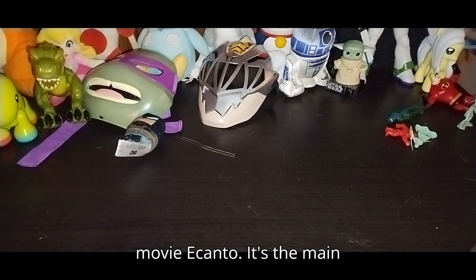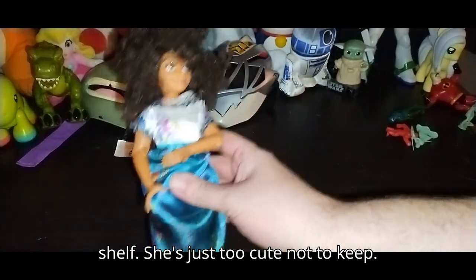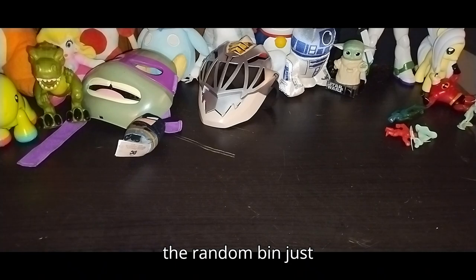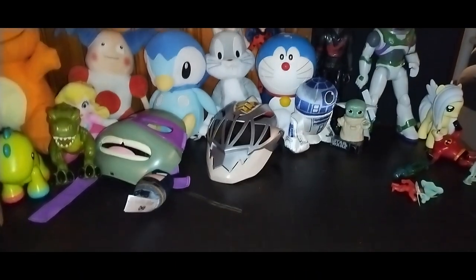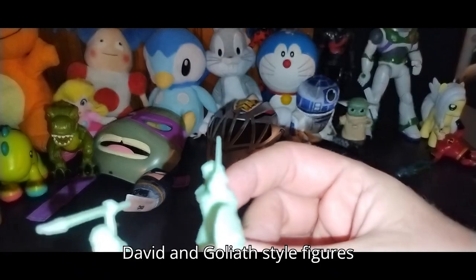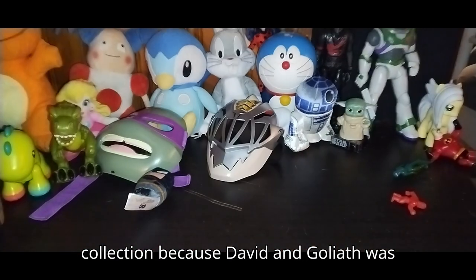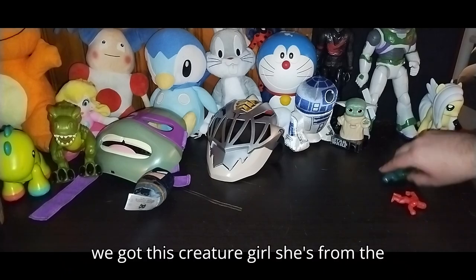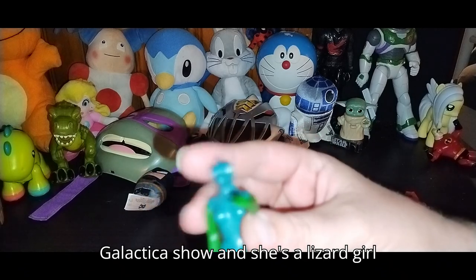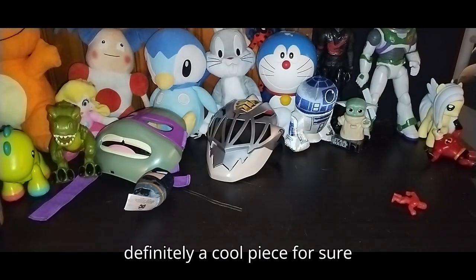Next we got a figure from that movie — a Kanto. It's the main girl and she'll go on my random shelf. She is just too cute not to keep, so she'll go in the random bin and I'll review her separately. Next on the list we got more of these guys — I think these are like David and Goliath style figures. Might add them to my monster movie collection because David and Goliath was a monster movie. We got this creature girl — she's from the original Battlestar Galactica show and she's a lizard girl. I will add her to my monster collection when I review her — definitely a cool piece.